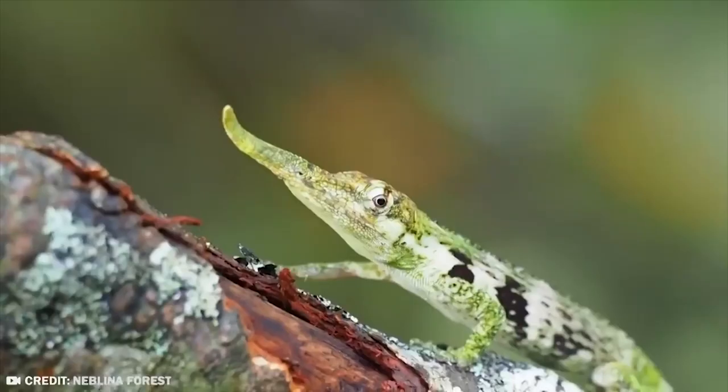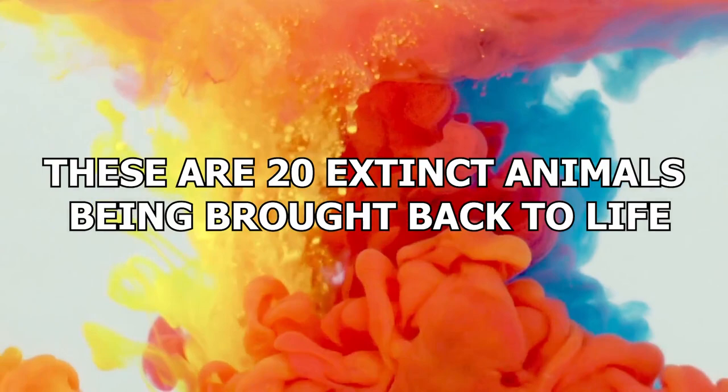The resurrection antics of Jurassic Park may not be as fictional as you thought. These are 20 extinct animals being brought back to life.